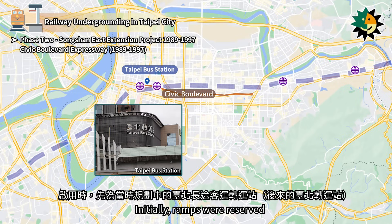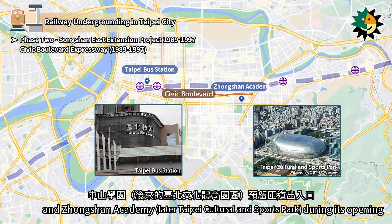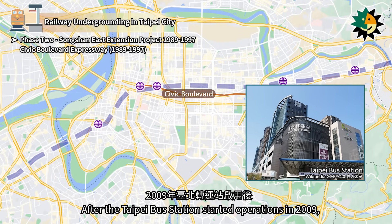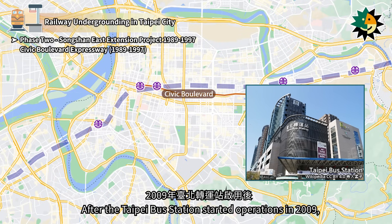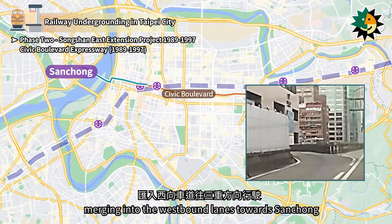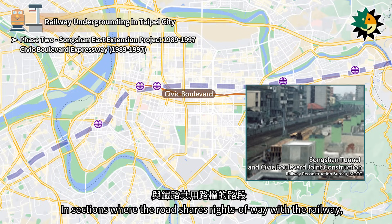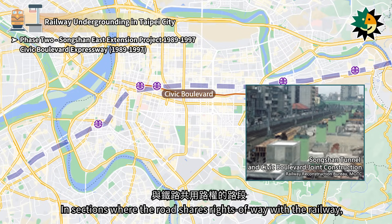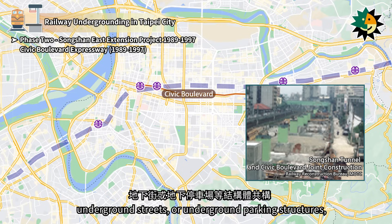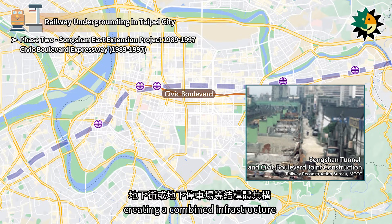Initially, ramps were reserved for the planned Taipei Long Distance Bus Transfer Station and Zhengzhou Academy during its opening. After the Taipei Bus Station started operations in 2009, bus vehicles could enter the ramp from the third floor of the bus station, merging into the westbound lanes towards Sanchong. In sections where the road shares rights-of-way with the railway, the foundations of the elevated bridge piers are integrated with the railway tunnel, underground streets, or underground parking structures, creating a combined infrastructure.